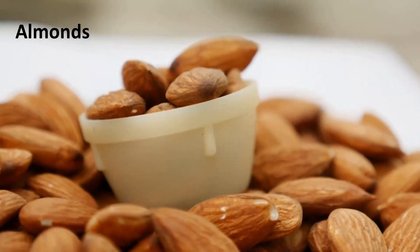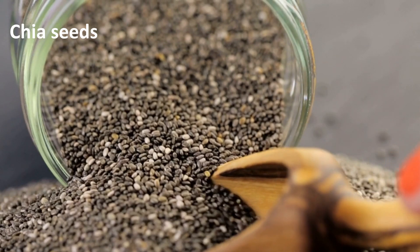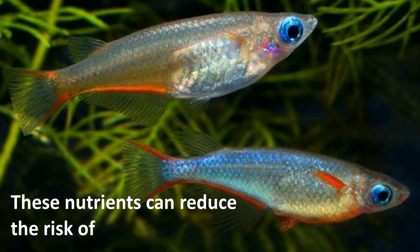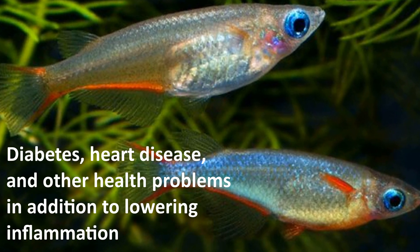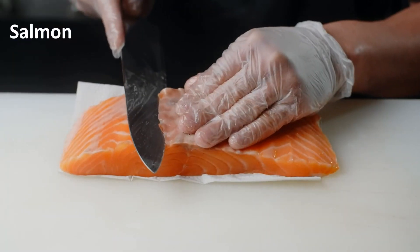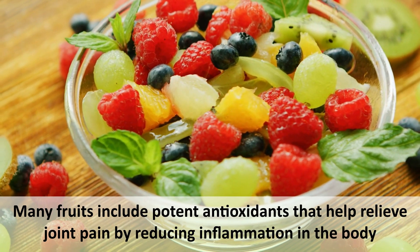Almonds, walnuts, pine nuts, flax seeds, and chia seeds are all excellent choices. Number two: cold water fish. Cold water fish is a good source of omega-3 fatty acids as well. These nutrients can reduce the risk of diabetes, heart disease, and other health problems, in addition to lowering inflammation. You can complement your diet with fish such as halibut, tuna, salmon, or trout, or take a daily fish oil supplement.